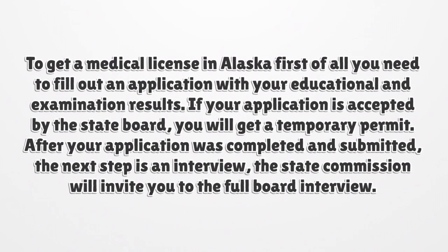To get a medical license in Alaska, first of all you need to fill out an application with your educational and examination results. If your application is accepted by the state board, you will get a temporary permit. After your application is completed and submitted, the next step is an interview — the state commission will invite you to the full board interview.